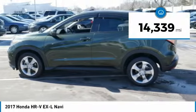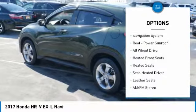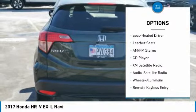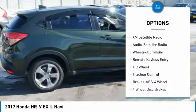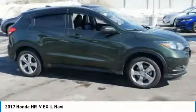This vehicle has less than 15,000 miles. Here are some of this vehicle's great options: heated seats, XM satellite radio, traction control, anti-lock braking system, all-wheel drive, navigation system, air conditioning, power steering, aluminum wheels, and cruise control.